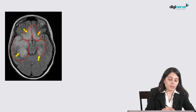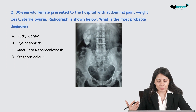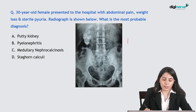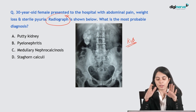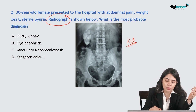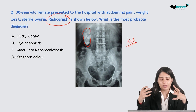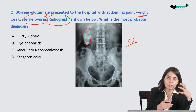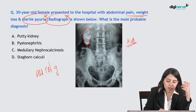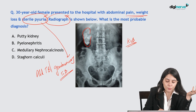Next question: a 30-year-old female presented with abdominal pain, weight loss, and sterile pyuria; a radiograph is shown. This is a KUB X-ray — a plain study. You can see calcification in the complete configuration of the right kidney — a calcified kidney. The patient has sterile pyuria and abdominal pain, all pointing towards abdominal TB along with genitourinary TB. Sterile pyuria is very characteristic of genitourinary tuberculosis.